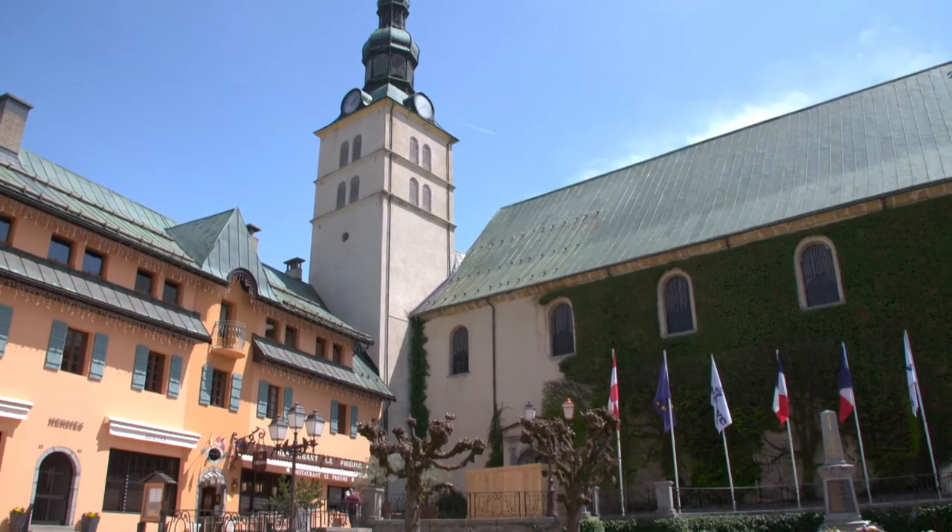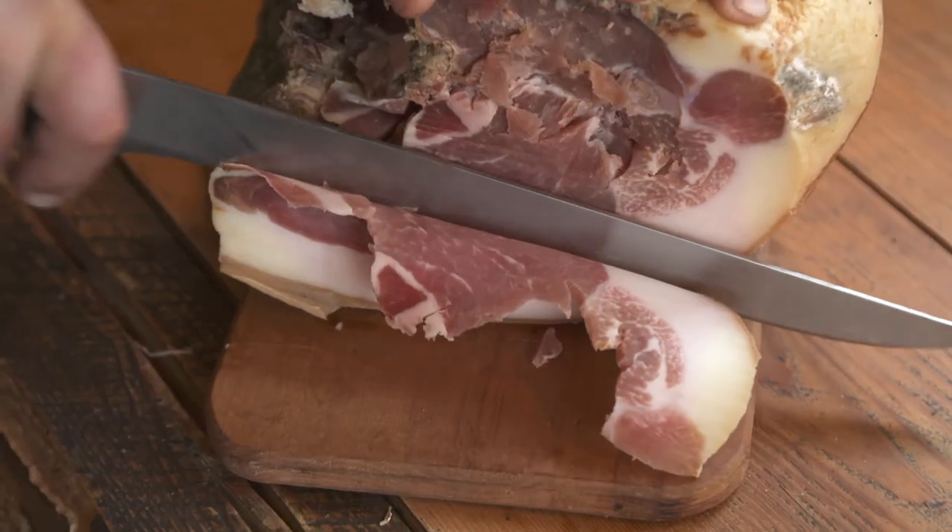Tomorrow we are still in the Savoie Mont Blanc region to discover the delicious charcuteries.